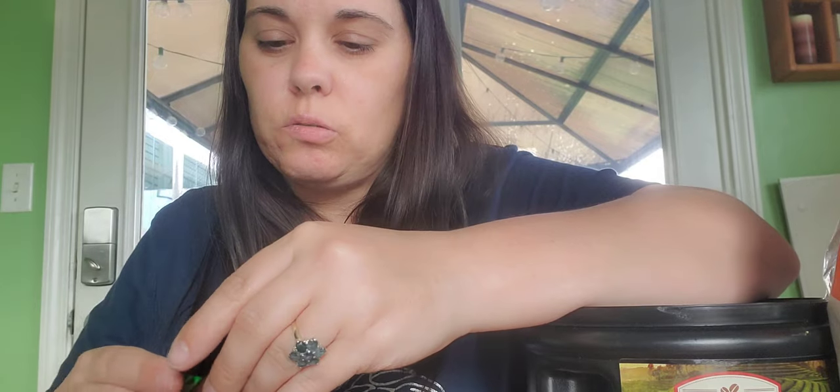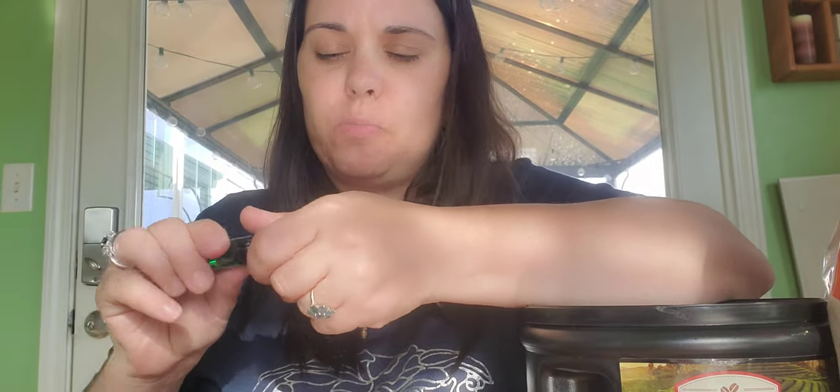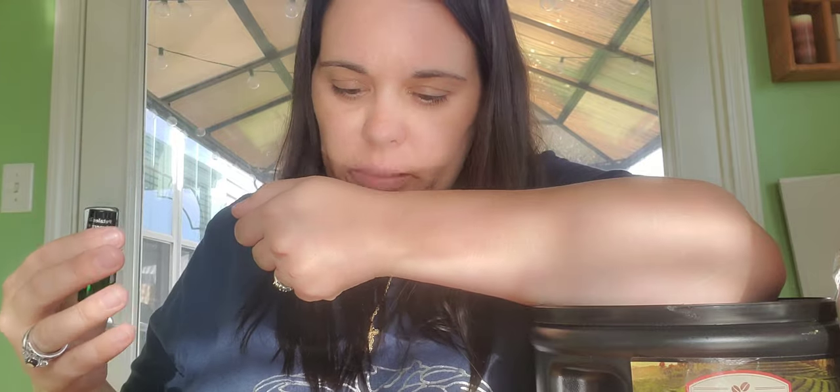I have another one from Fragrance Du Bois, and this one is called Petals de Cashmere. It definitely has the softness like a cashmere scent — it's very feminine. This one's definitely work-appropriate, fall-winter, but honestly could be a year-round fragrance.